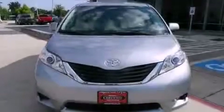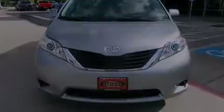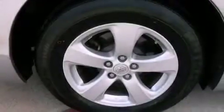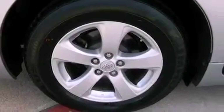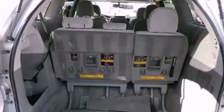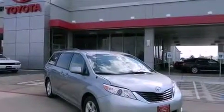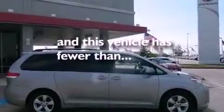The following features are also included: a power driver's seat, air vents for rear-seated passengers, cruise control, a rear spoiler, an engine immobilizer theft deterrent system, an illuminated driver's side vanity mirror, 12-volt power outlets, rear impact crumple zones, heated side-view mirrors, and this vehicle has less than 49,000 miles.